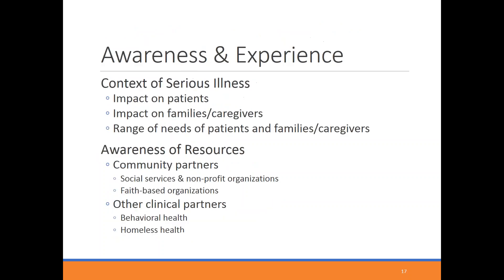For awareness and experience: what is the palliative care provider's experience with the context of serious illness — its physical, emotional, social, and relational impact on patients? What is the impact on families and caregivers, and what is the range of needs when dealing with serious illness? Some providers may have extensive experience with a subset of the palliative care population but not all of it, or may have done frontline palliative care but not specifically with the Medi-Cal population.